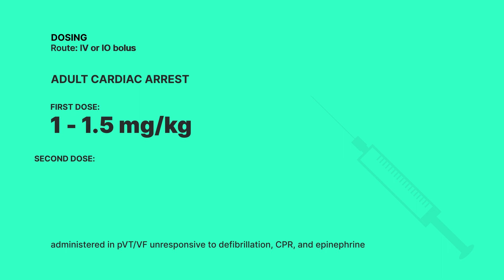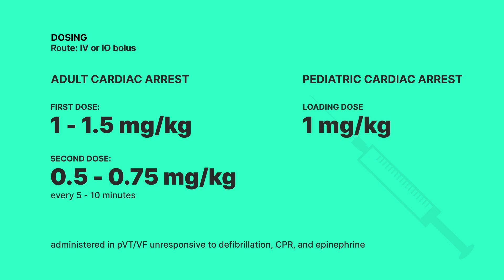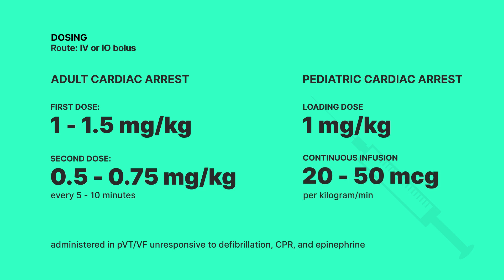For adults, you're going to start with a dose of between 1 to 1.5 milligrams per kilogram, then follow up with a second dose of 0.5 to 0.75 milligrams per kilogram every 5 to 10 minutes. For kids, it's a bit simpler, with an initial loading dose of 1 milligram per kilogram, followed by a continuous infusion of 20 to 50 micrograms per kilogram per minute.